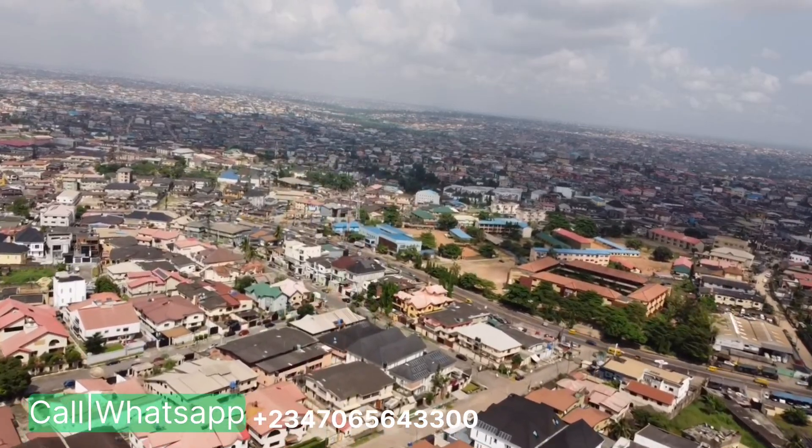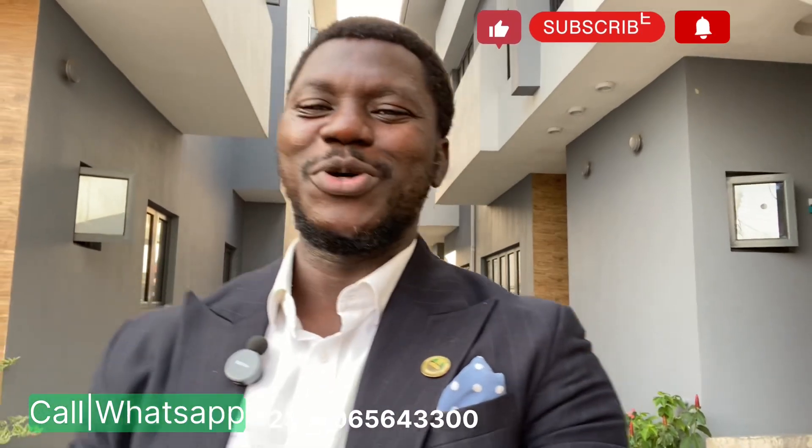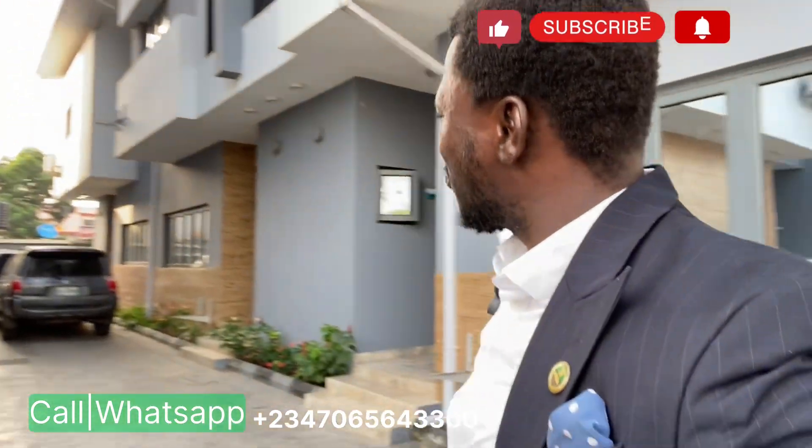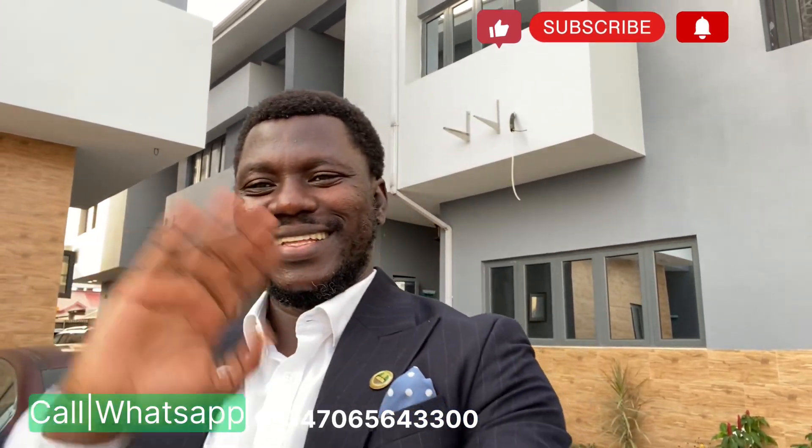Thank you so much for watching and I hope you liked this video. If so, please give me a thumbs up and don't forget to subscribe and hit the bell notification for future videos. Please also leave a comment so we can answer any of your questions about this property or about real estate investments in Lagos and across Nigeria. That's it ladies and gentlemen — I will see you in the next video. Cheers!